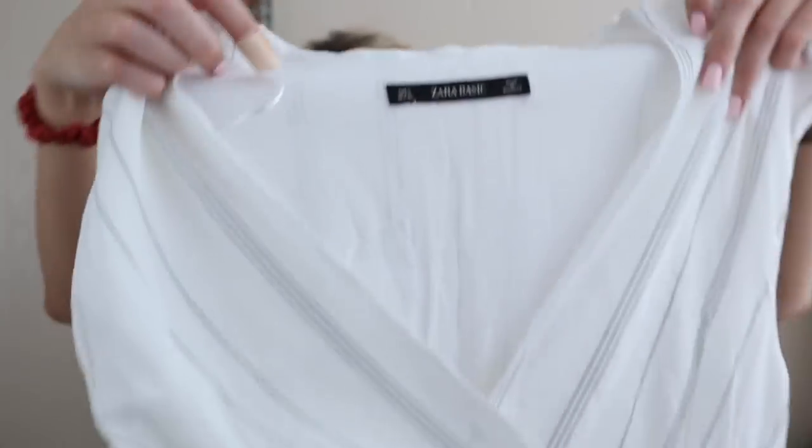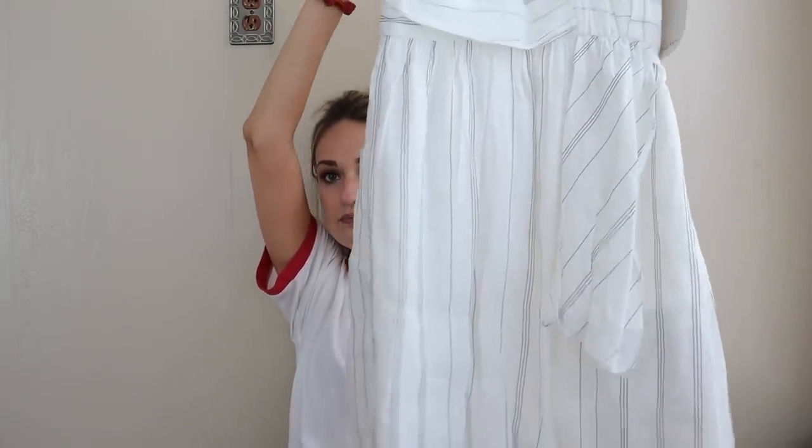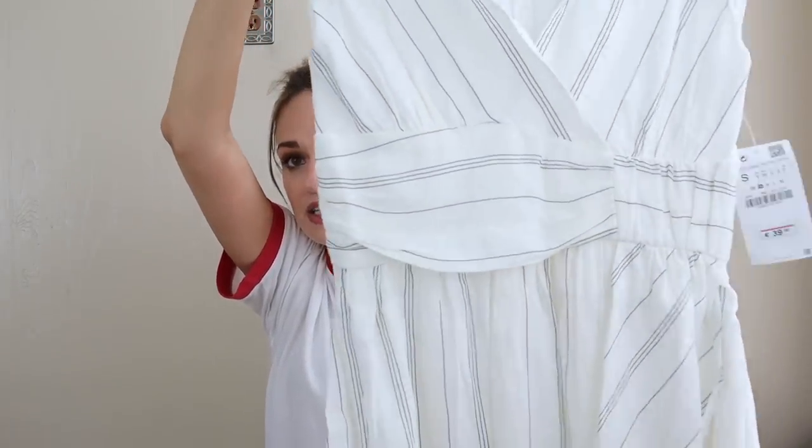Moving on to our second and final bag. First off, a new with tags Zara Basic dress in a size small. This is very cute and flattering — I like the minimalist vibe with the black and white stripe. It has a faux wrap front with an accentuated waistline. With it being new with tags, it's fully lined, and it's a linen blend — 55% linen. That definitely elevates the quality versus 100% polyester.